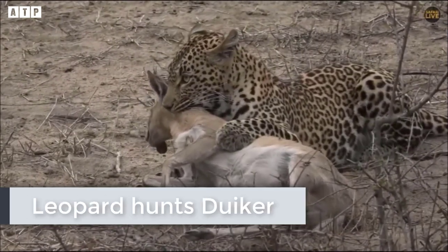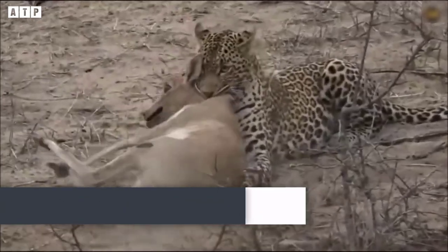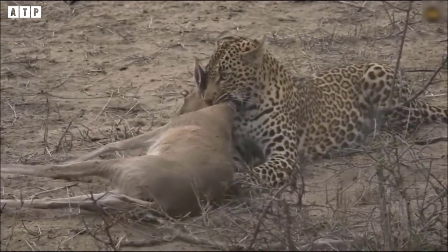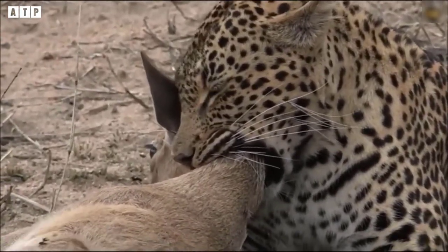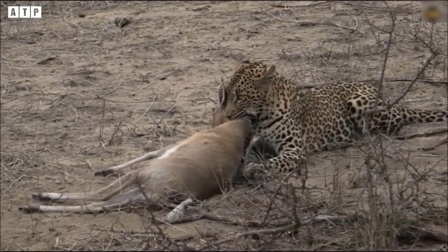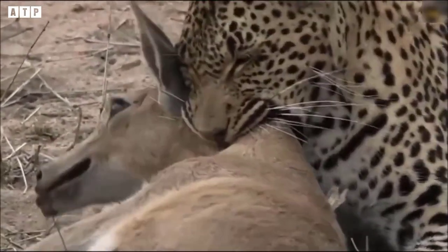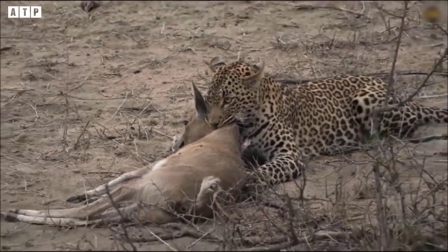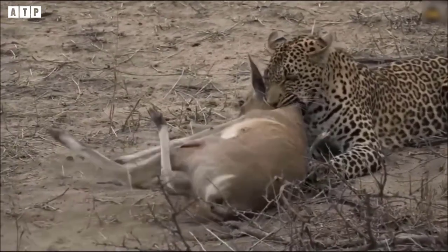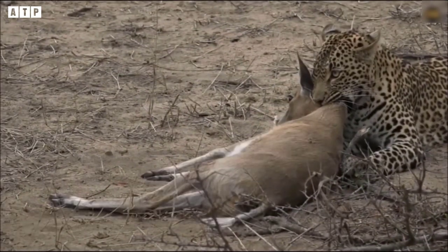The leopard hunts a duiker. The video below records the battle between a leopard and a duiker. While looking for food, suddenly a duiker came into its sights. Duikers are shy and elusive creatures that prefer dense shrubs. They mainly graze on shrub shoots instead of grass, eating leaves, branches, seeds, fruits, shoots, and bark, and often follow flocks of birds or monkeys to eat fallen fruit. They supplement their diet with meat, sometimes eating insects and carrion, and even capturing rodents or smaller birds.